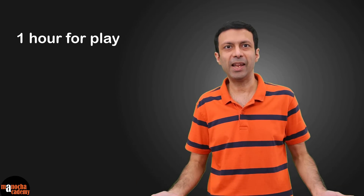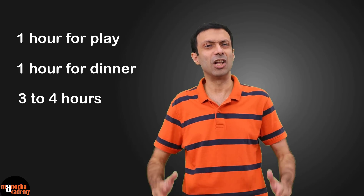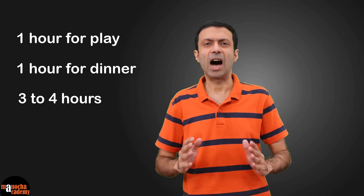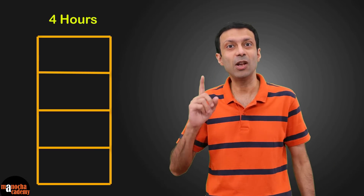Let's say you come back from school at 2 pm or 3 pm. You have lunch and take some rest. Now you have time from 4 to 9 pm or 4 to 10 pm — that's six hours. Let's keep one hour for play and one hour for dinner, so you still have three to four hours. That's a lot of time. I would suggest you divide it into four slots so you can do four subjects in one day.